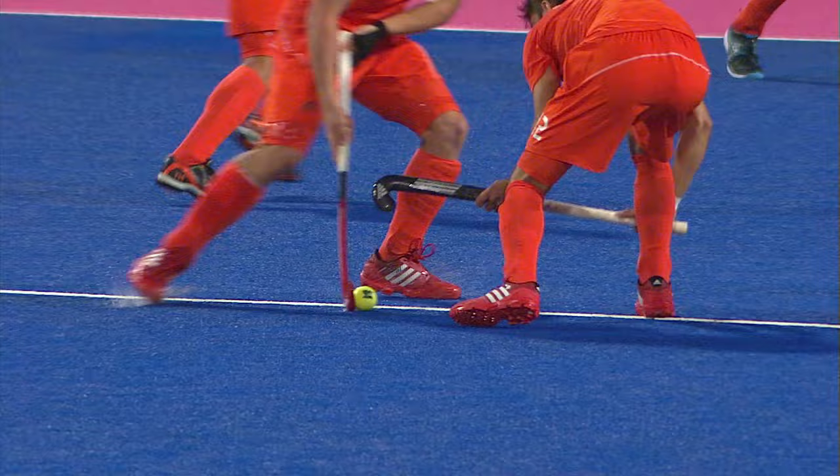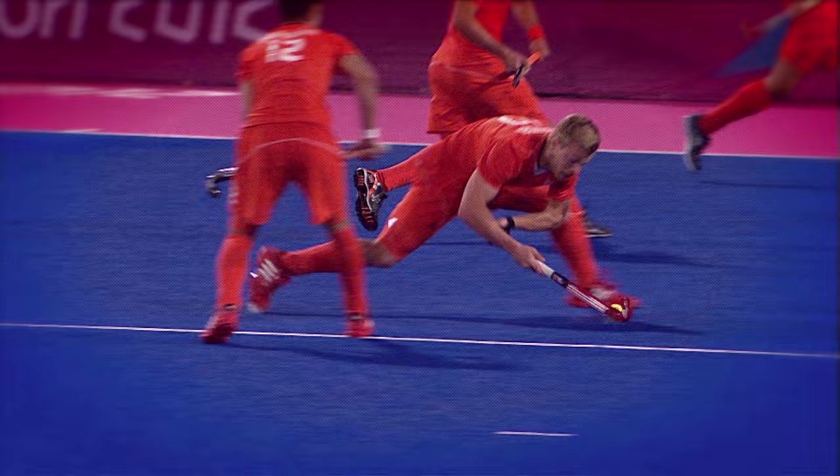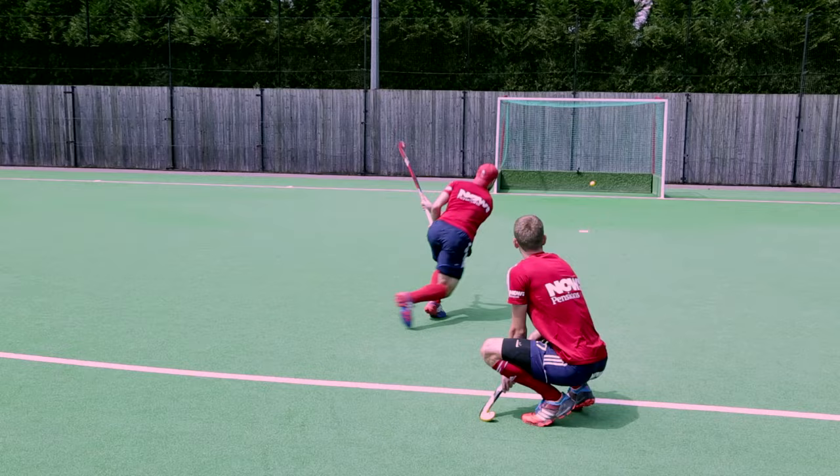The third element of the penalty corner is the shot at goal. Most of the time in men's hockey this takes the form of a drag flick. With a drag flick you can put it in the air as well as along the ground, whereas with a hit you can only hit the backboard. A lot of people go for the drag flick and it looks something a little bit like this.